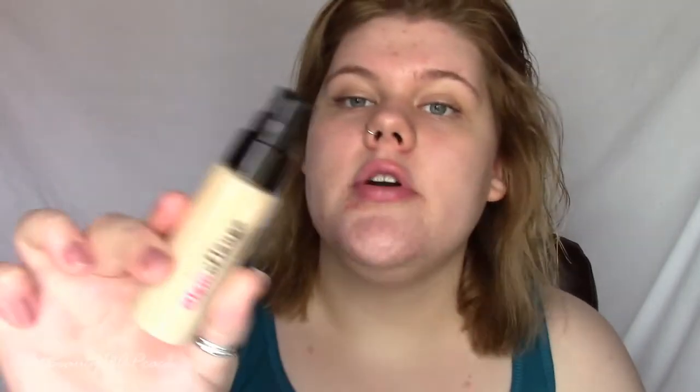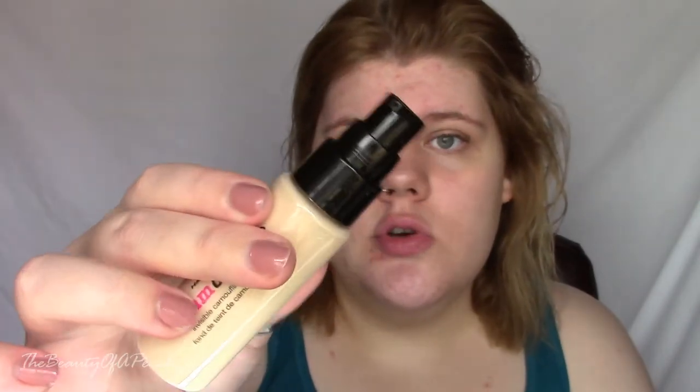Alright, now for the moment of truth to see if this foundation matches and if it works. It has like no perforated line to easily open it — I'm glad it's safety sealed but oh my gosh. Alright, now that I've spent 20 years trying to wrestle the thing off — oh good, it comes with the pump! I was thinking after I bought it, oh crap, I don't even know if it comes with a pump, because I hate the ones where you dump it all over your hands. So I am super happy to see a pump on this.